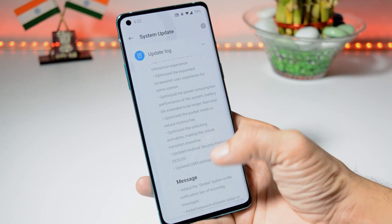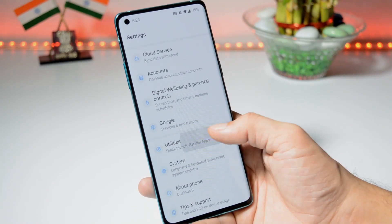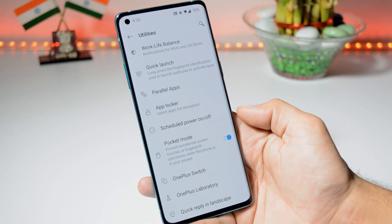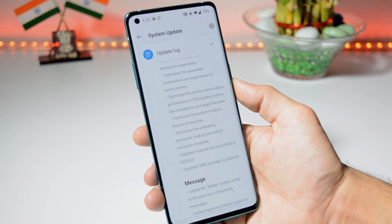They have also optimized the pocket mode to reduce mistouch. If you're not aware of pocket mode, it can be found inside Settings > Utilities. If it is not enabled, you can enable it. A few optimizations have been done here.